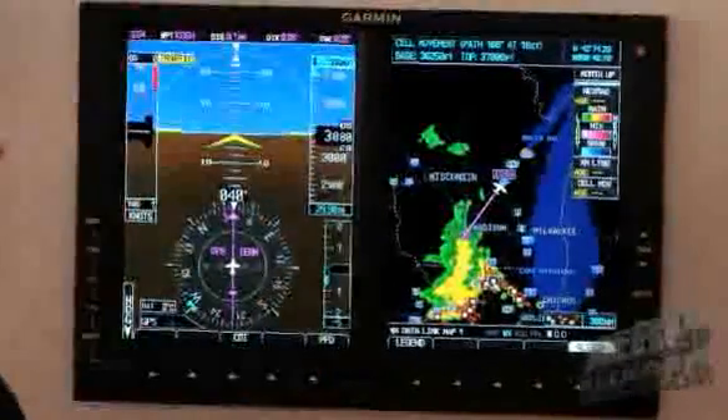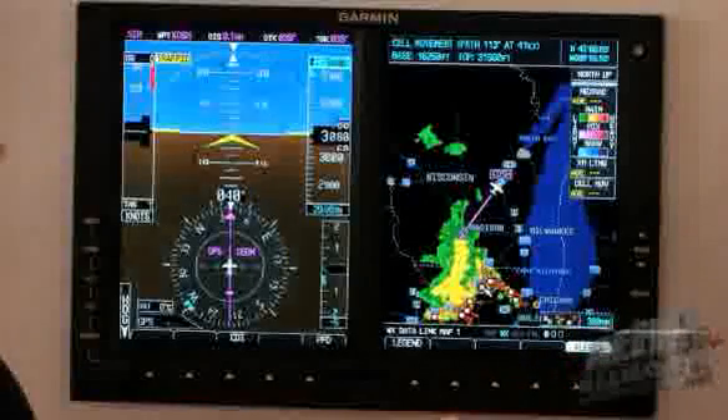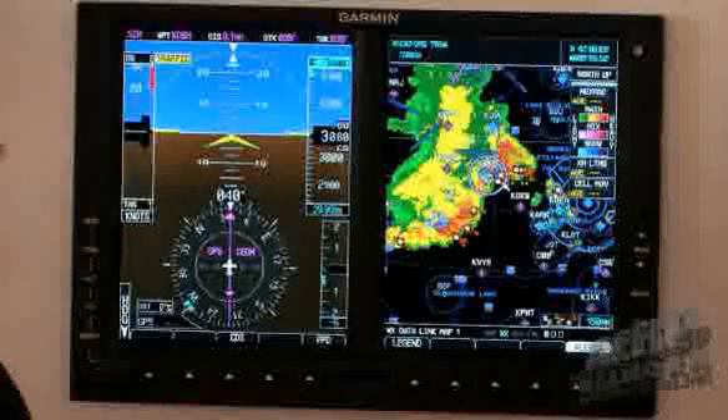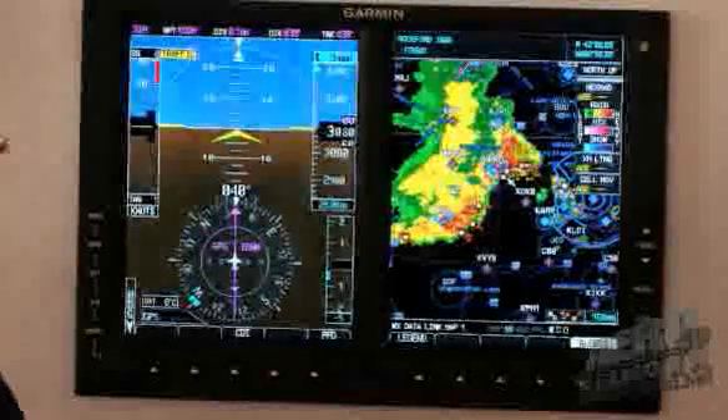This particular cell is moving on a path of 108 degrees at 16 knots, with bases at 30,000 feet and tops at 37,000 feet — a pretty vicious storm. You can click on each individual box to get that type of data. Another cell has an even broader range of altitudes. You can zoom in to see the detail and resolution of the display. The quality of the display is really impressive — it's hard to articulate in a brochure or video clip, but in sunlight it just jumps off the unit itself, and everybody at the show has been very excited.